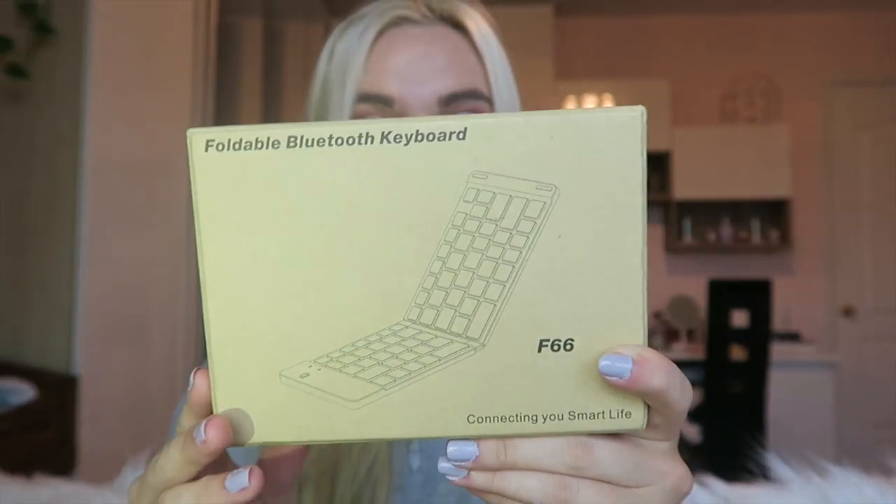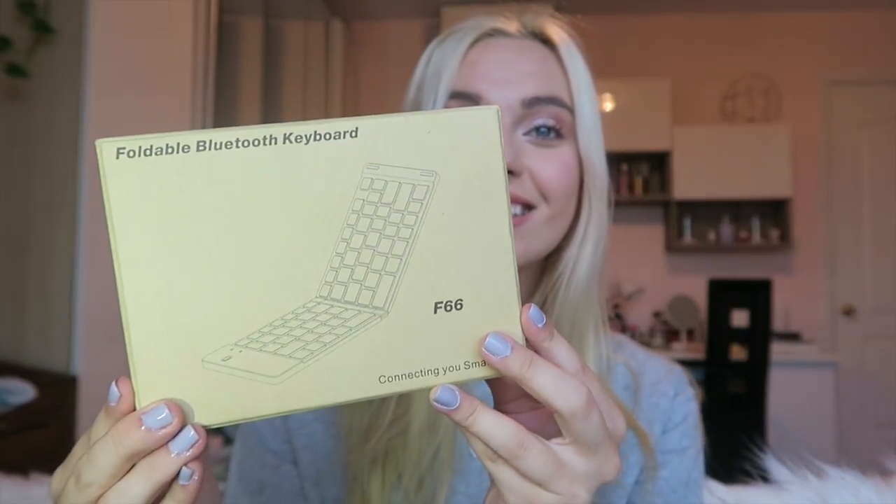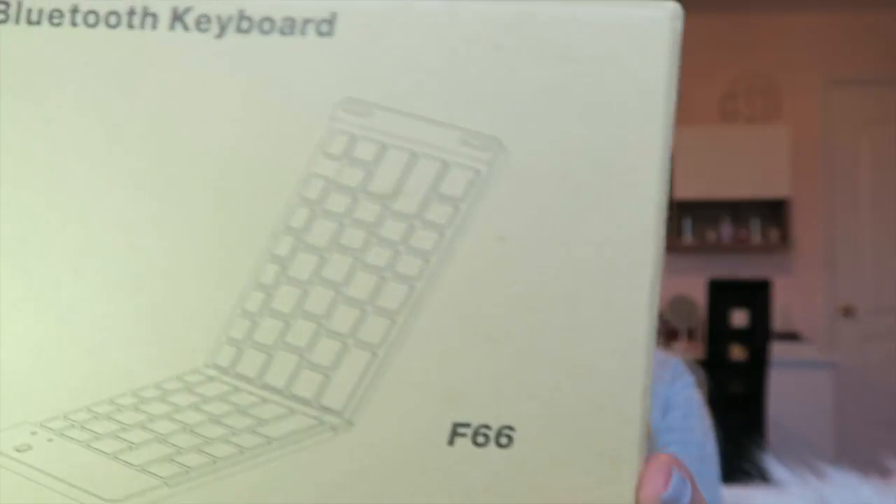I'm so excited to get on with the foldable Bluetooth keyboard. Like, look at this, guys — foldable Bluetooth keyboard!